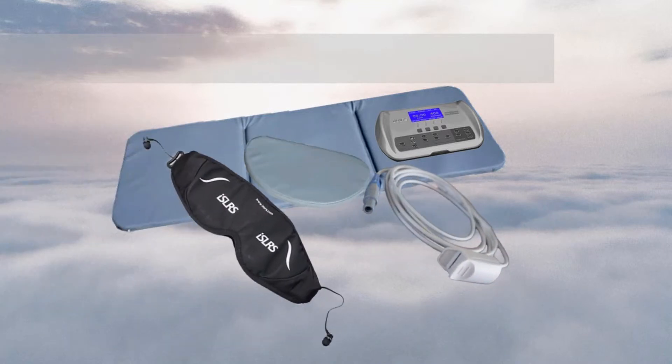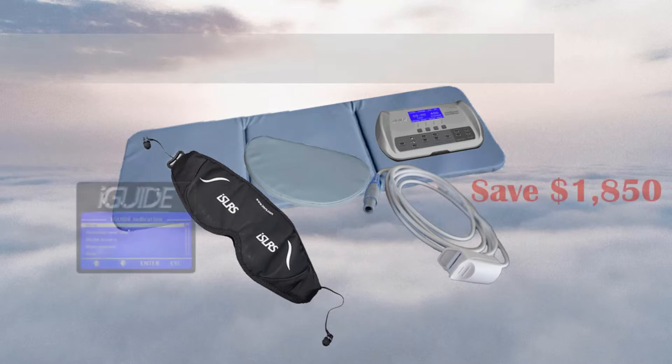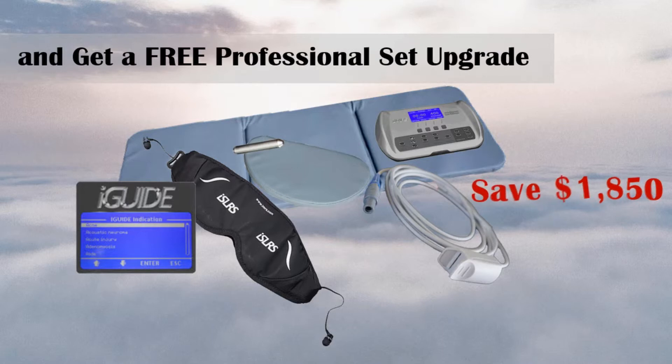If you buy a WellFit set with the IMRS and iMore, you get a free upgrade to a professional set. That means you save $1850.